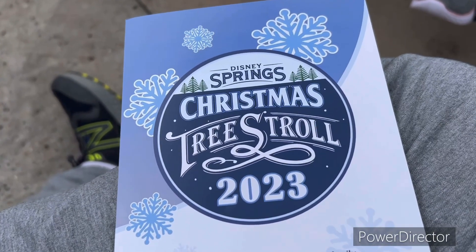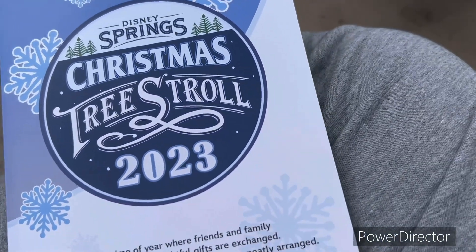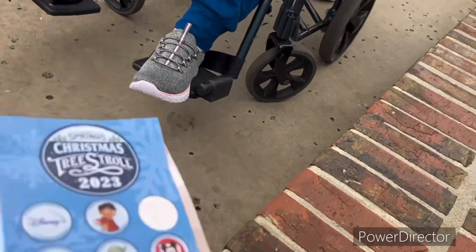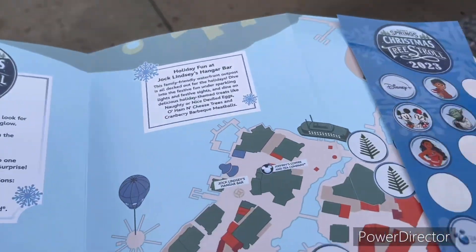Hey guys, so today we're gonna be doing a vlog in Disney Springs, and it is my birthday today! We're gonna be doing a little scavenger hunt trying to find some Christmas trees. If you guys enjoy this short little vlog, make sure you're subscribed and hit the notification bell. Disney Springs has this Christmas tree scavenger hunt and we're gonna try to find all the little Christmas trees.